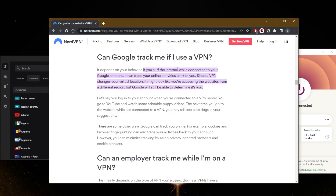Can Google track me if I use a VPN? It depends on your behavior. If you surf the internet while connected to your Google account, it can trace your online activities back to you. Since a VPN changes your virtual location, it might look like you're accessing websites from a different region, but Google will still be able to determine that it's you because you're still using the same Google account. For example, if you log into your account while connected to a VPN and go to YouTube to watch some adorable puppy videos, the next time you visit the website — whether connected to a VPN or not — you may still see recommended dog videos in your suggestions.